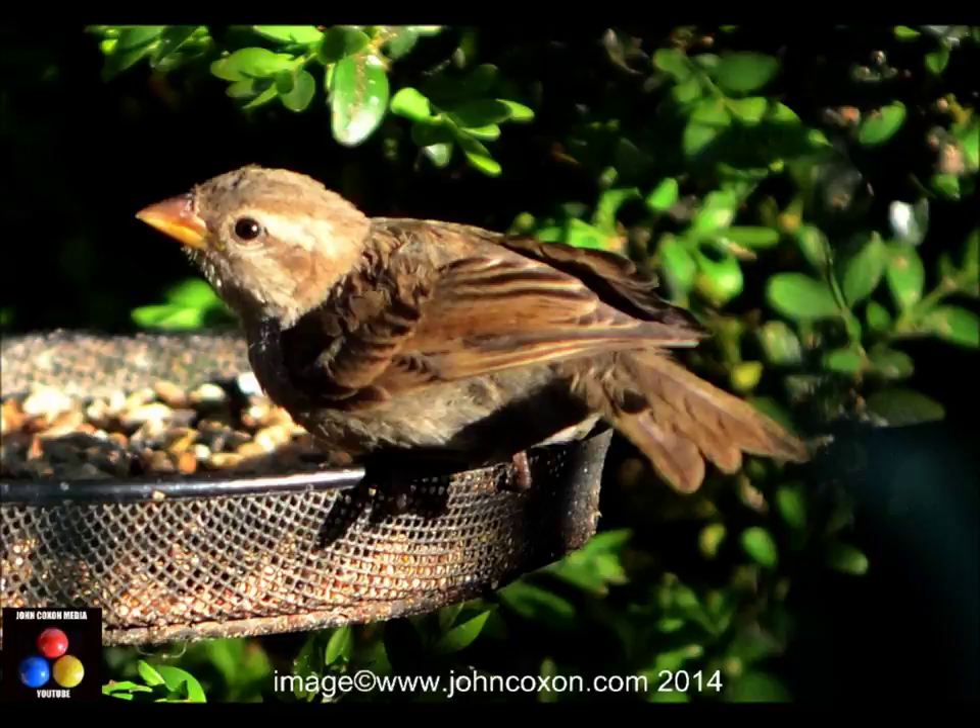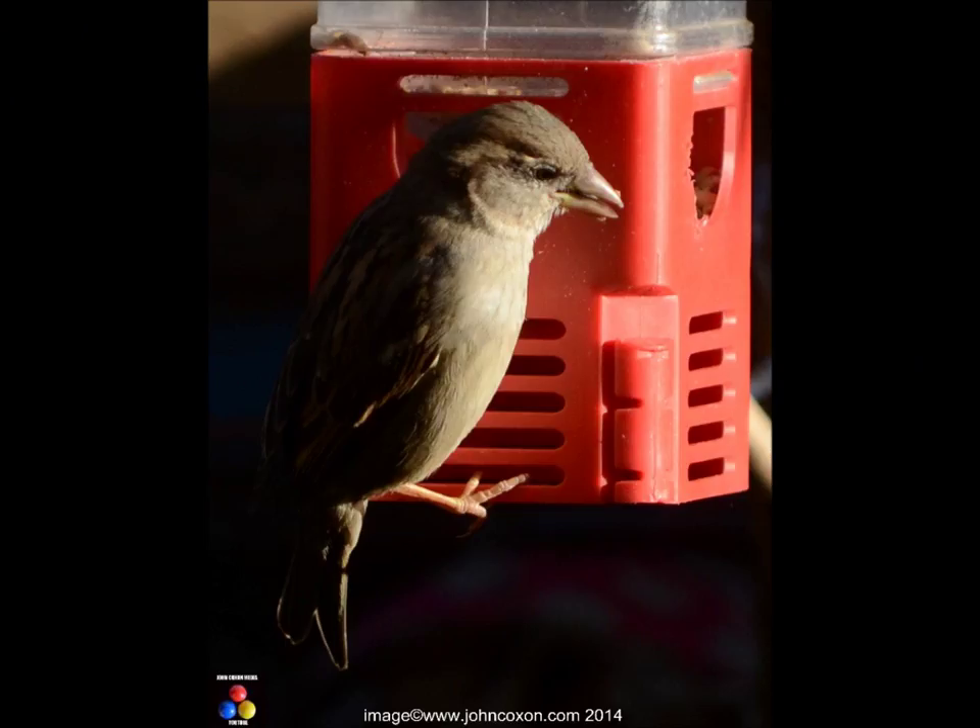You need really to try and fill the frame. Yes, you can crop shots to make the bird fill more of the frame, but it's always going to be at the expense of quality to some extent.